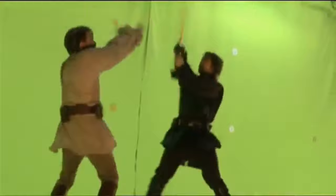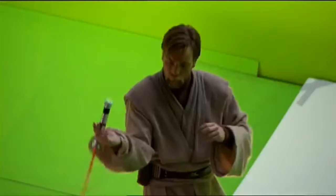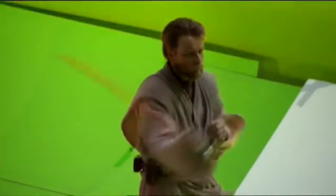Ewan and I, we're constantly hitting each other, and I still have scarred knuckles from the reshoots, and Ewan the same. So the lightsabers become a liability, and so you have to be 100% present at all times when you're doing the fights.